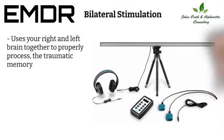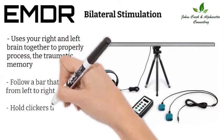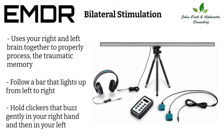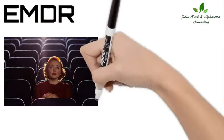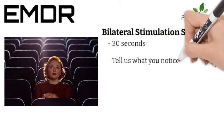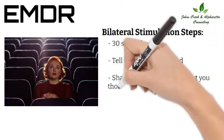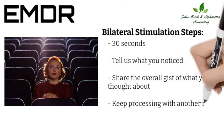We could have you follow a bar that lights up from left to right as you reprocess, or close your eyes and hold clickers that buzz gently in your right hand and then in your left. Your job is to watch the memory go by as if you were watching a movie. We do the bilateral stimulation for about 30 seconds, then we ask you to stop and tell us what you noticed. You share the overall gist of what you thought about.